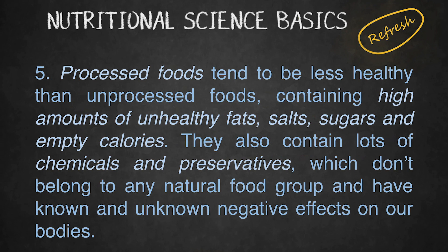Processed foods tend to be less healthy than non-processed foods, containing high amounts of unhealthy fats, salts, sugars, and empty calories. They also contain lots of chemicals and preservatives, which don't belong to any natural food group, and have known and unknown negative effects on our bodies.